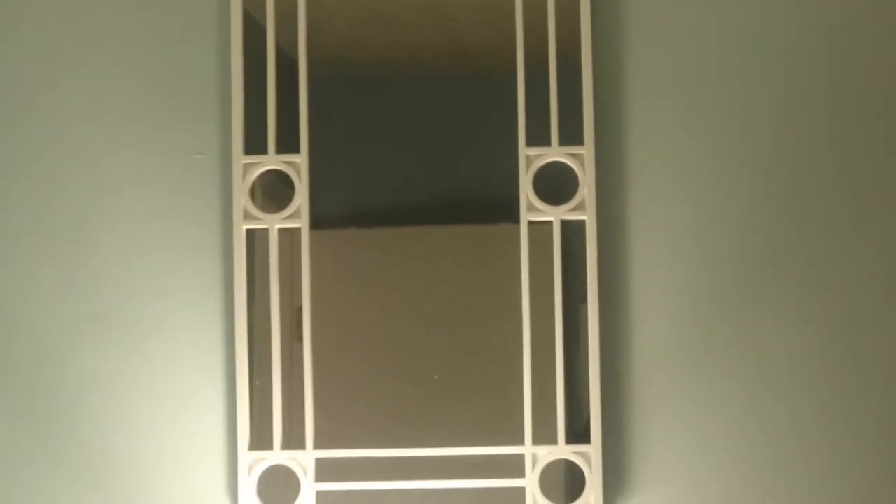I absolutely love the way this looks here in my bedroom. I placed these mirrors that I picked up from Family Dollar — I believe those were under $20. I went ahead and spray painted them to make sure the original paint didn't diminish, and I feel like the spray paint will hold that in place for longevity.